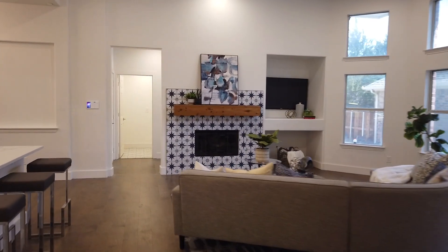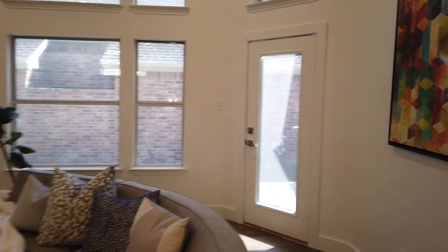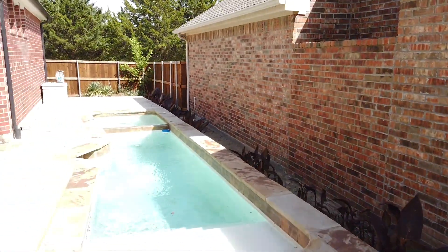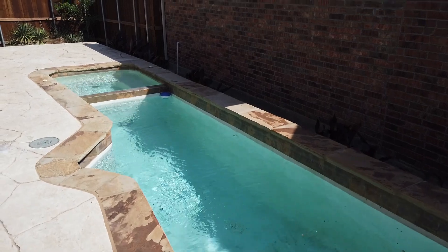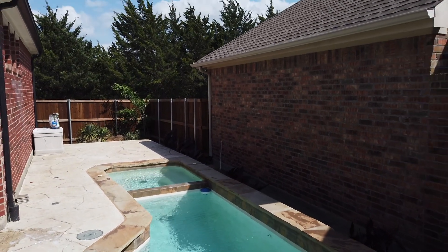If we come back through the kitchen and living room area, let's go peek outside real quick. Not much yard — zero lot lines. However, they do have this cool little pool. And when I say little, it's quite small, but just enough to keep you cool in the summer. And a nice little hot tub to warm up in the winter.